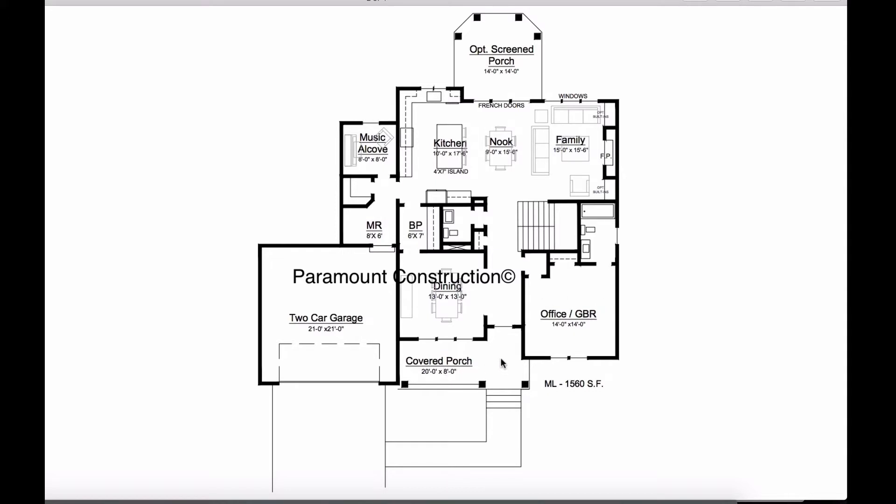We're happy to create a plan just for you, but here's a plan we created for somebody else on this lot. The entrance is right here.